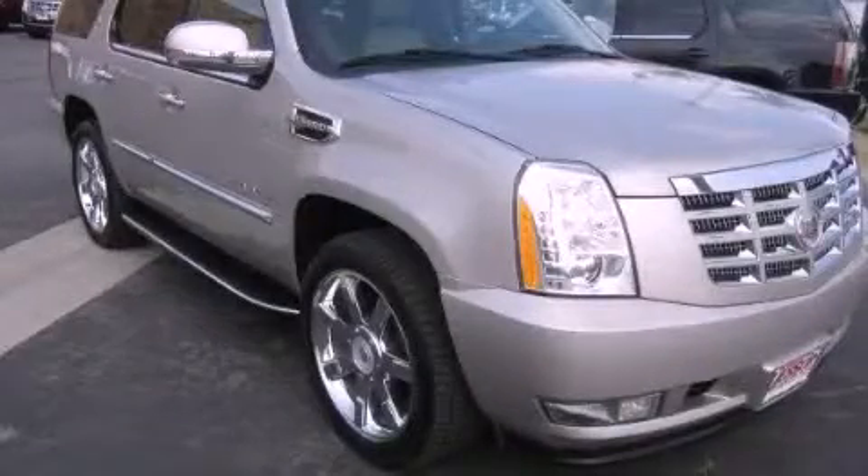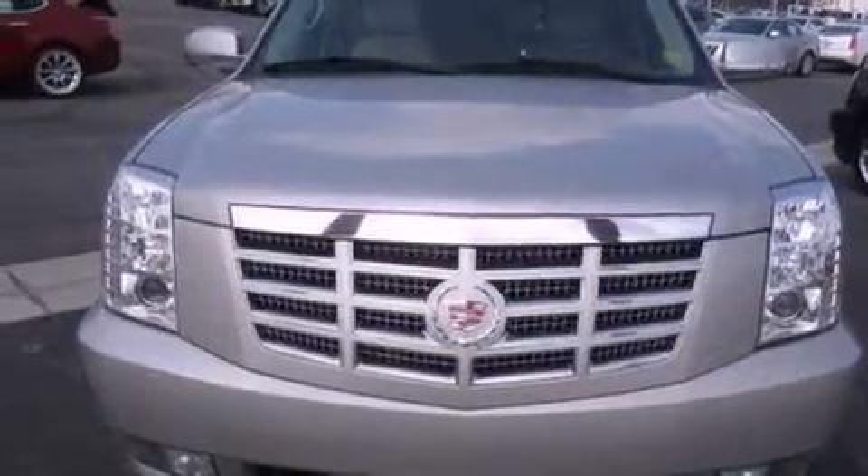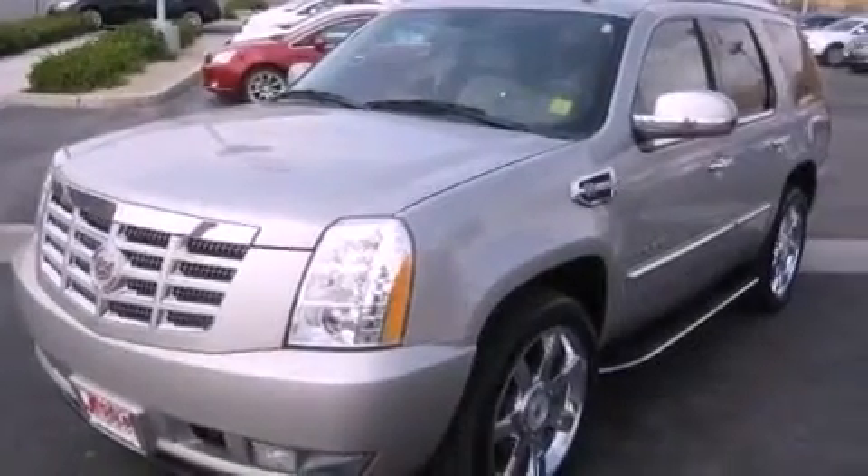This is a 2009 Cadillac Escalade Hybrid — a vehicle with safety, comfort and space. It features an 8-cylinder engine, an automatic transmission and 4-wheel drive.